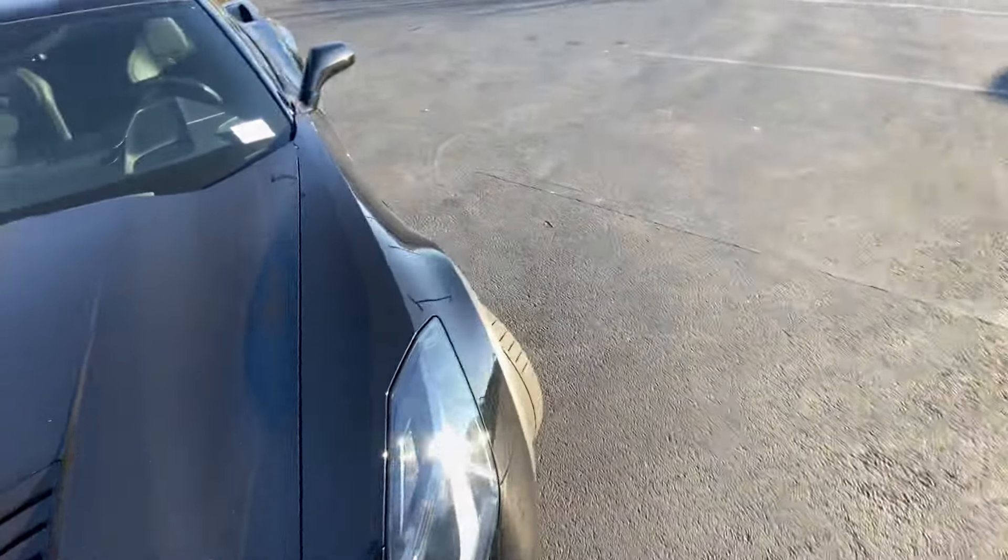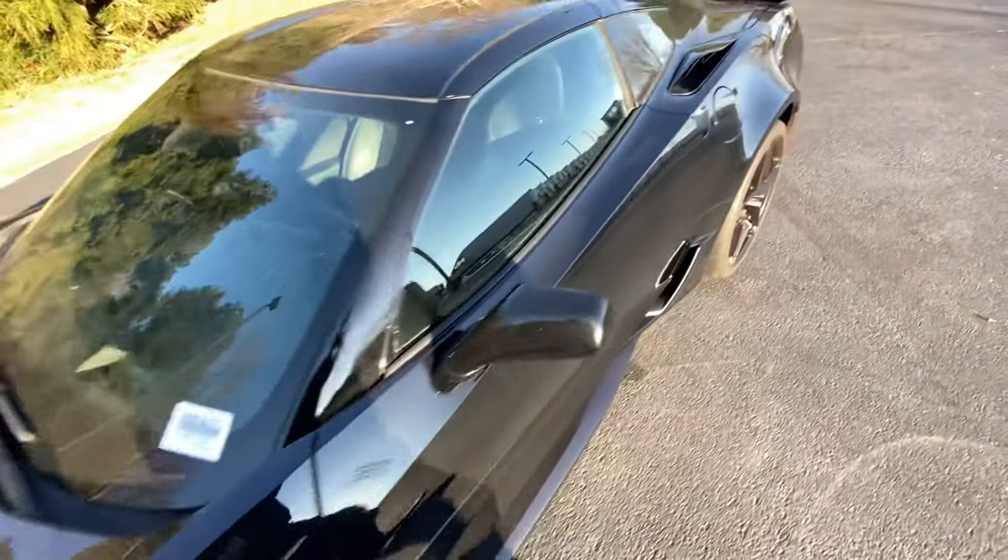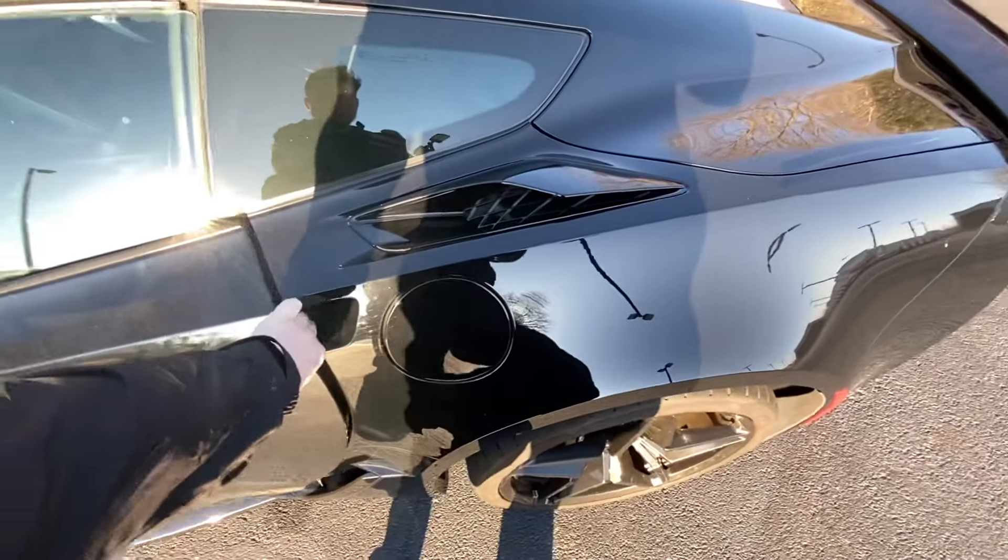So I'm going to go ahead and show you around the interior as well, because with the 2LT, you get some nice amenities. Here we go — let's go ahead and take a look on the inside.